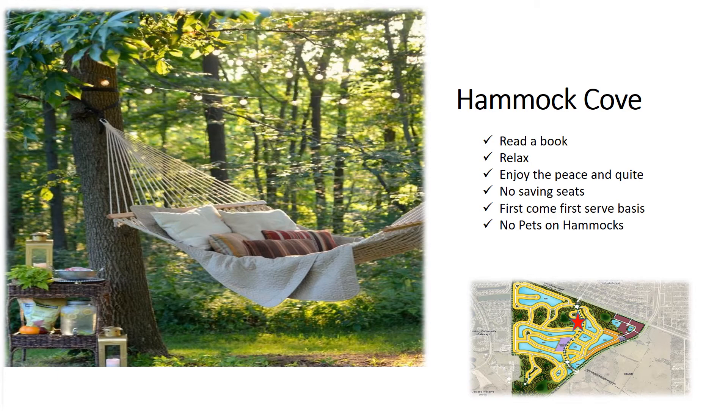Timber Creek Hammock Cove is a nice quiet place to relax and enjoy a book after a long day at the clubhouse. Please keep in mind there is no saving hammocks — it is first-come, first-served basis. Please do not allow your pets in the hammock with you. If you have any questions about this area, please contact your on-site management team.